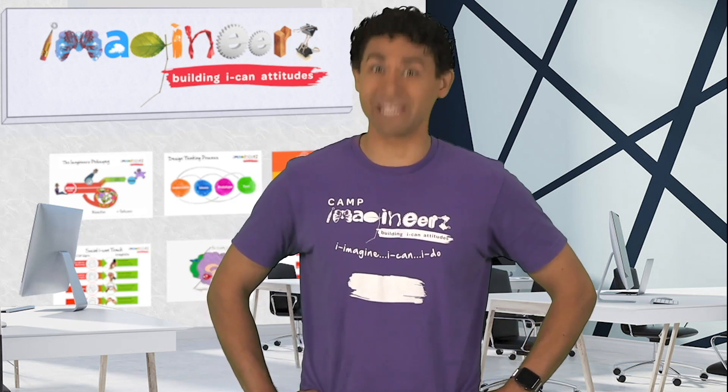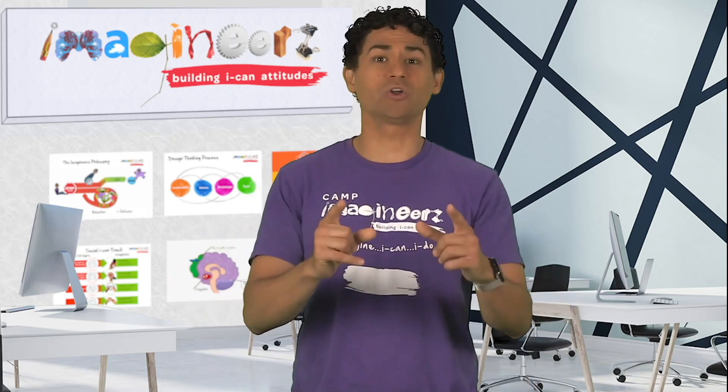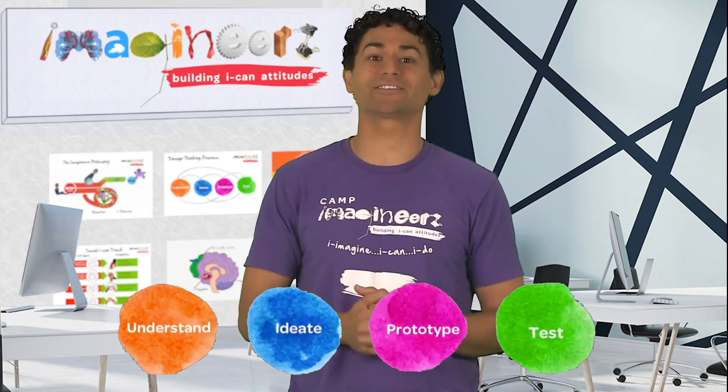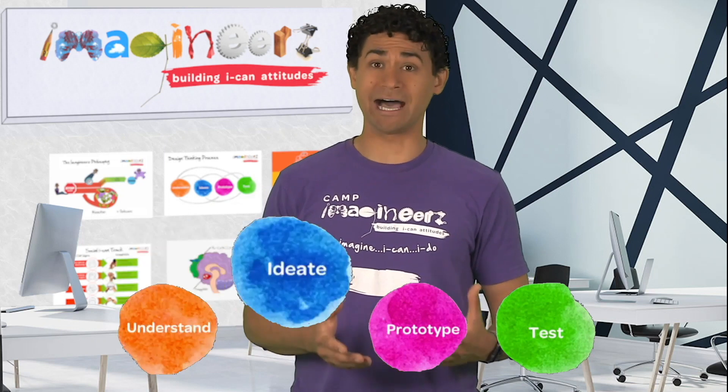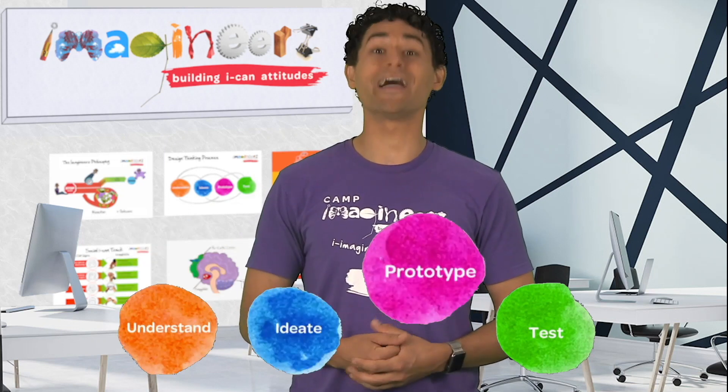Let me first teach you a secret weapon that we use to create the most innovative things. It's called the design thinking process. It's got four steps: understand, ideate, prototype, and test.